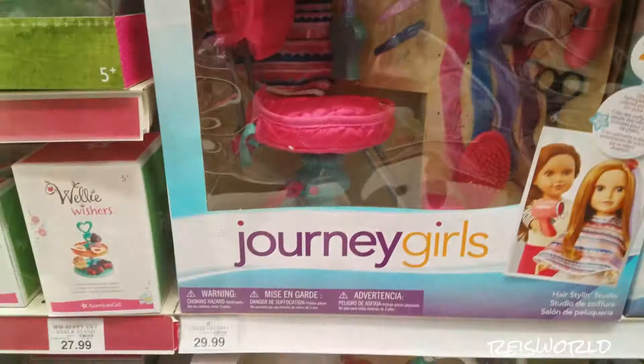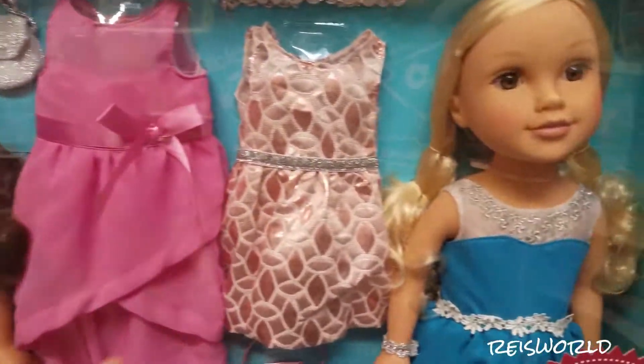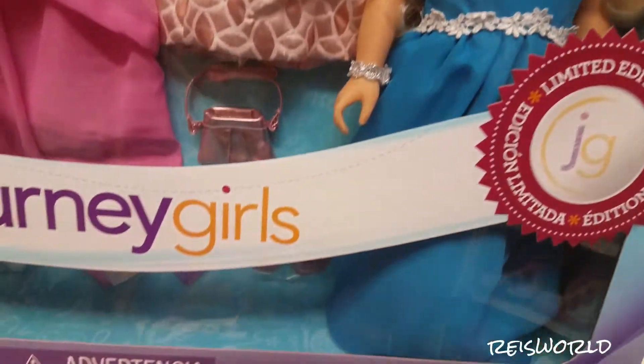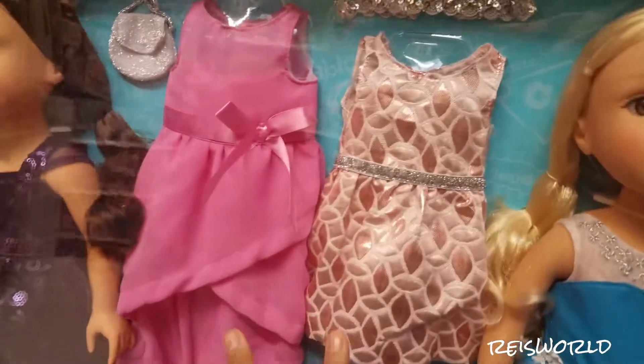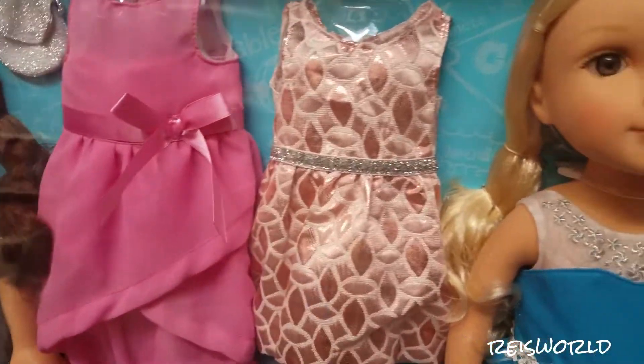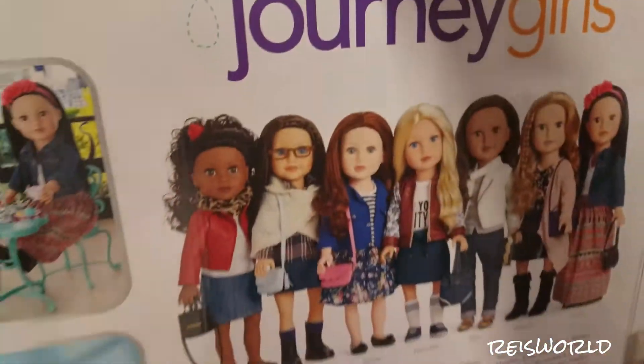It's like a salon type of thing. We have the Journey Girls set and there are two Journey Girls and two dresses. This is $44. It used to be $100, right? Because usually when you get two it's like $100, or $80 around Christmas time, or $60. But you get two for $44 — that's not bad. This is a limited edition.